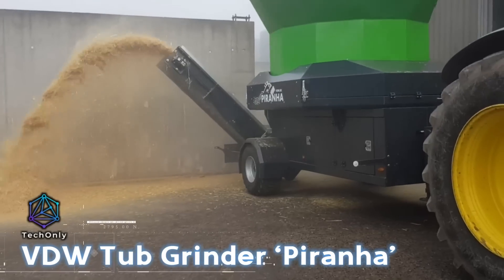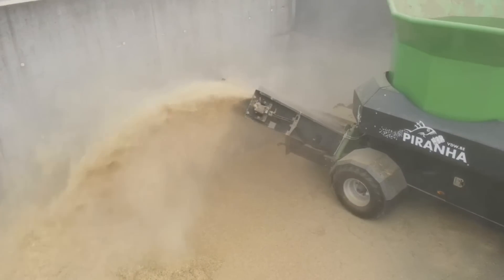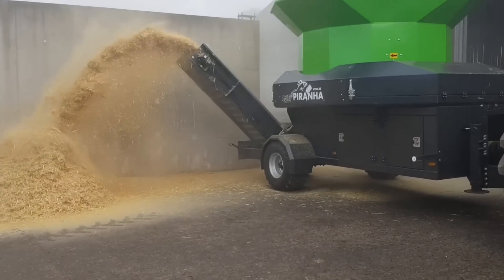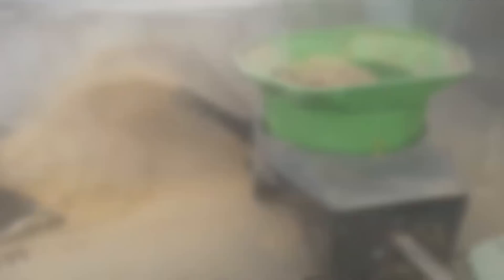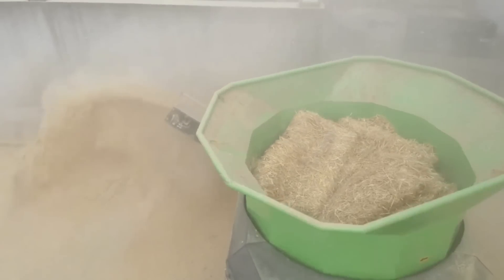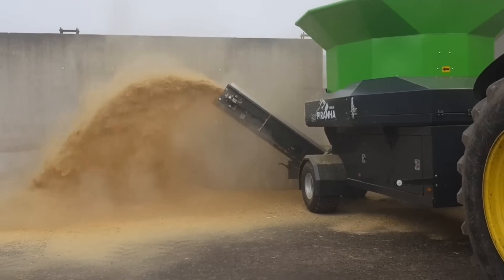The EDW-2 Grinder Piranha is an omnivorous machine capable of grinding various materials including hay, straw, and dry manure into a uniform, loose texture. Constructed on a trailer frame and powered by a mechanical drive, the Tubgrinder features a selection of sieves with diverse hole sizes to adjust the grinding fineness.